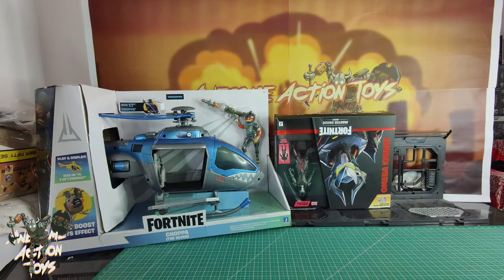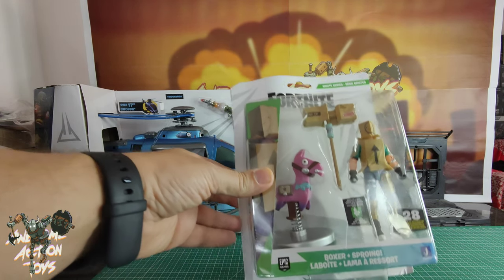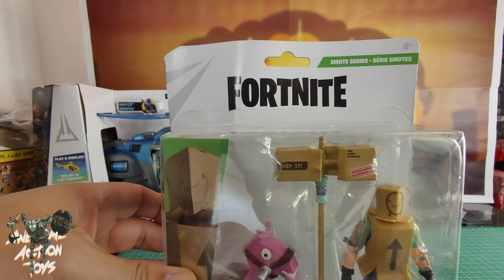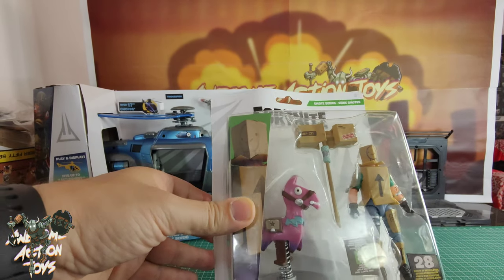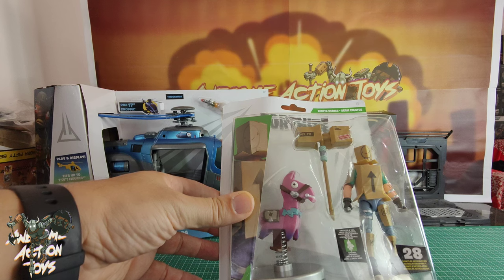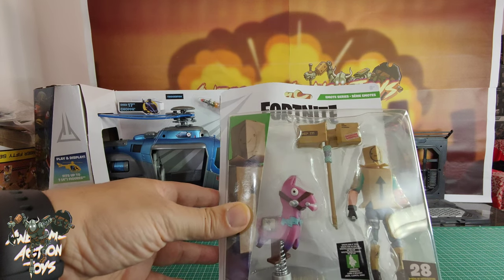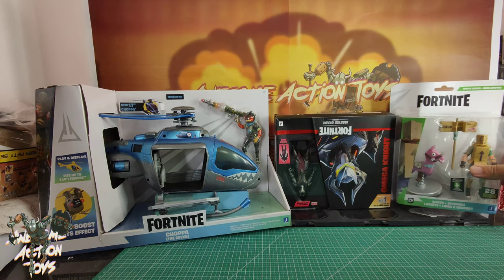Next up, Fortnite again. Some of you may have seen this. It is Boxer plus Barang — it's an emote series. The packaging isn't English, actually wait — it is English. I saw this a while back. It's actually quite groovy and cute, with that sort of box head. Very, very cool.